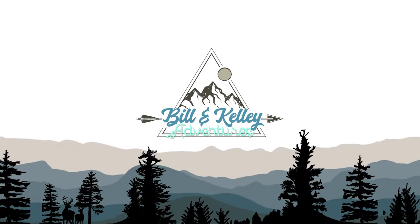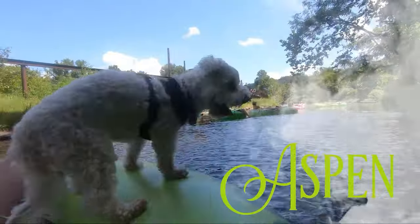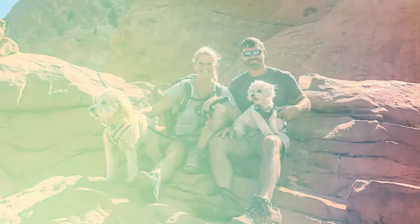We're here at the Hilton Head National RV Resort and you've got to check this out. I wanted to show you around because this place is awesome. I'm going to let you know the ins and outs, and stay to the end of the video because I'm going to give you some things to do around the area.